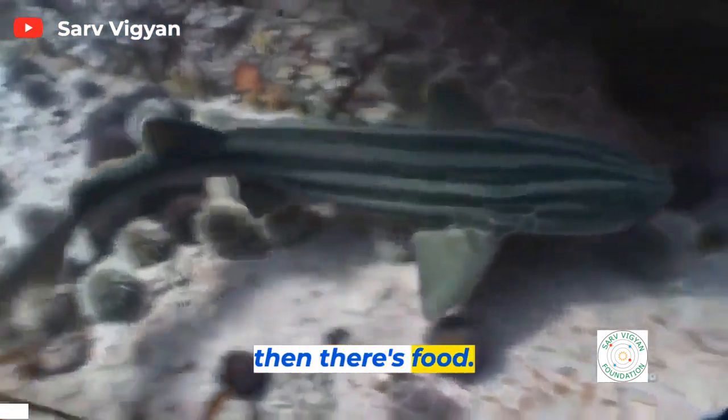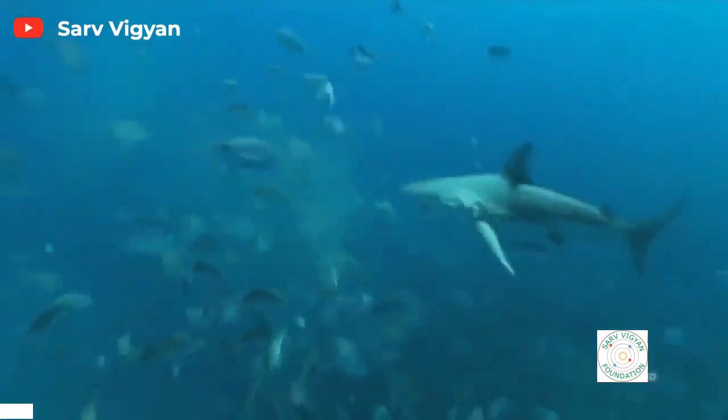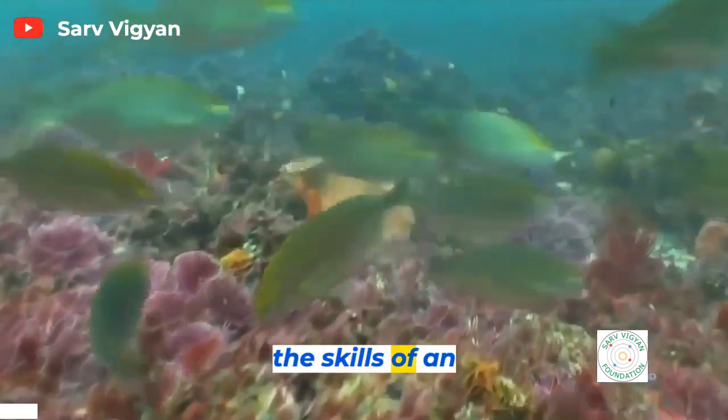And then there's food. Fish are nutritious, but they're fast and slippery. To catch them, Mosasaurs must develop the skills of an efficient hunter.